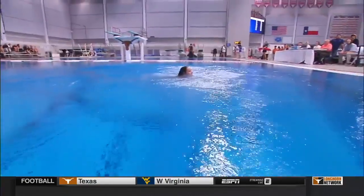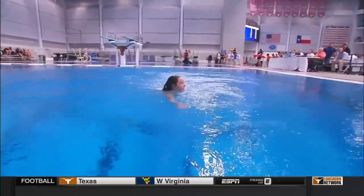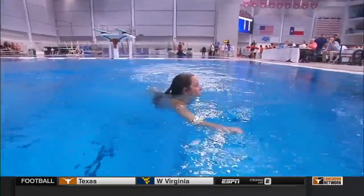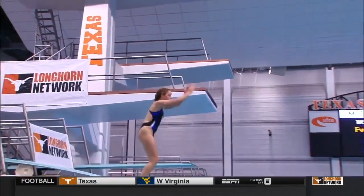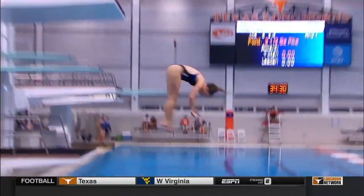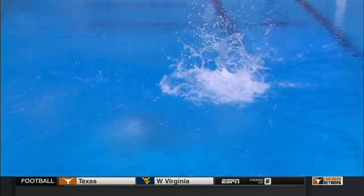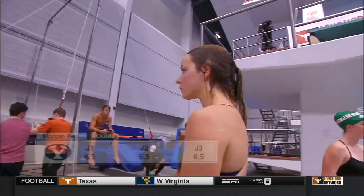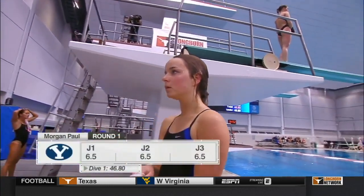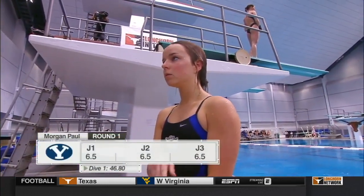She's competing a front two-and-a-half pike, which we're going to see from several competitors. About four or five divers in this first round are competing this. It's typically one of the easiest dives that each of these athletes will have in their repertoire. So a lot of times you want to start with it, maybe calm those nerves, get a little bit more settled in. And six-and-a-halves is just a nice way to kind of kick off your meet.